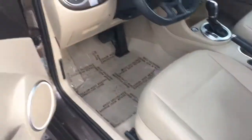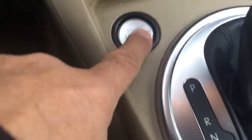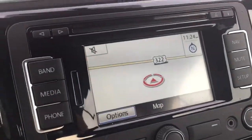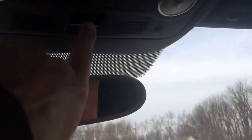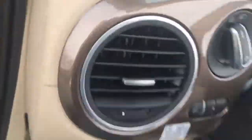Alright, let's drop the top. The keys never leave my pocket — watch this. Put your foot on the brake, hit this button, and there goes the top. It's always a little hard to hold the phone while it's going down, but check it out!